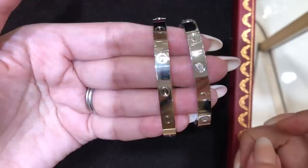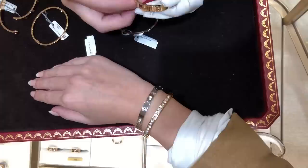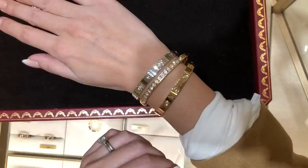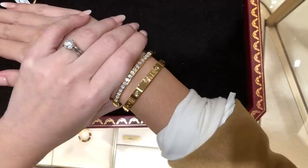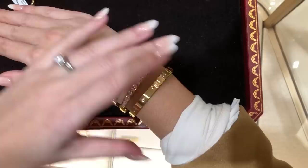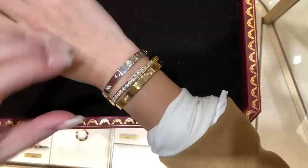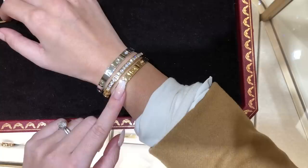So here I have the four-diamond rhodium plated love bangle on, and the sales associate is just putting on the yellow gold version for me because I want to see which suits me better. So what do you guys think? This is the yellow gold with my current bracelet, and the other one is the white gold. They're both so beautiful - I really like the ones with the four diamonds.